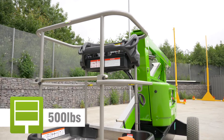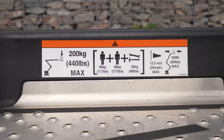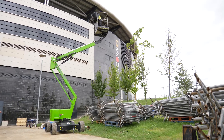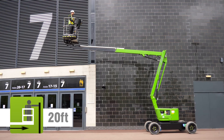The SP34LE's impact-resistant tough cage basket can accommodate two people and their tools. Fully proportional controls deliver smooth, measured operation, while a telescopic upper boom allows for precise positioning anywhere in its impressive working envelope.